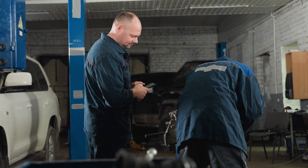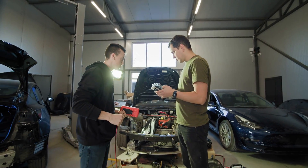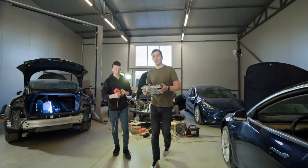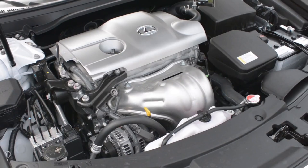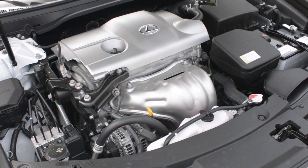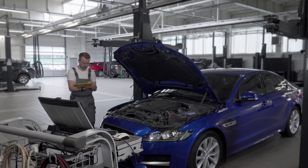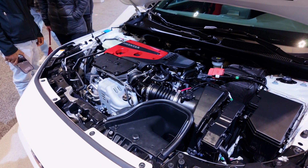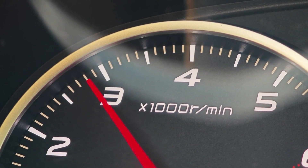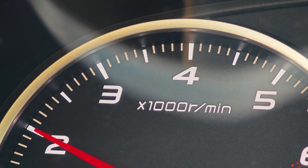What is VTEC? Honda Technology. VTEC, which stands for Variable Timing and Lift Electronic Control, is a valve timing system developed by Honda. Its main goal is to improve both engine power and fuel efficiency throughout the entire RPM range. Here's how VTEC generally works. Dual Cam Profiles: VTEC engines use two different camshaft profiles for their valves — a mild one for low RPMs and an aggressive one for high RPMs.